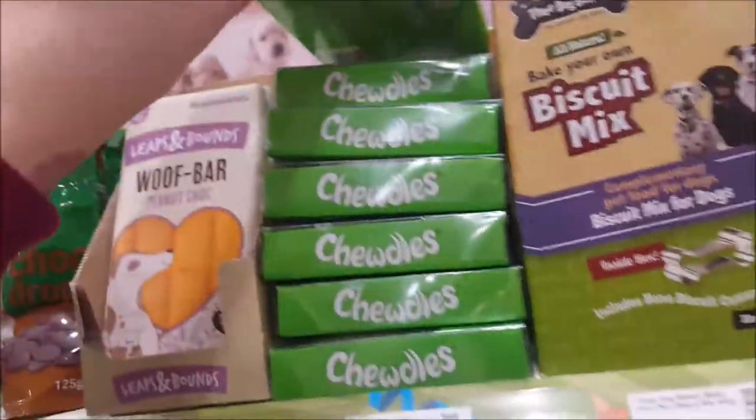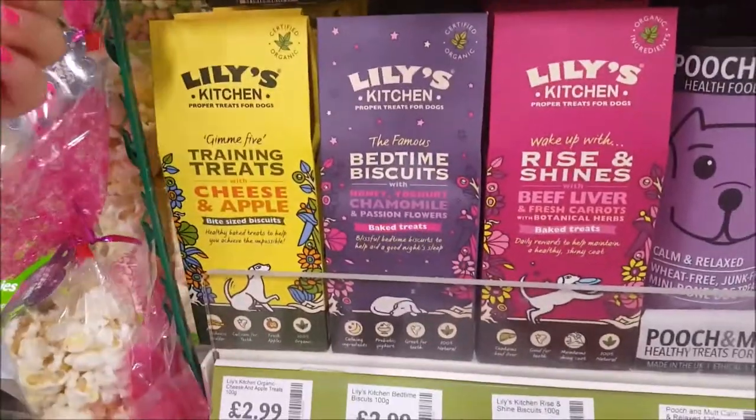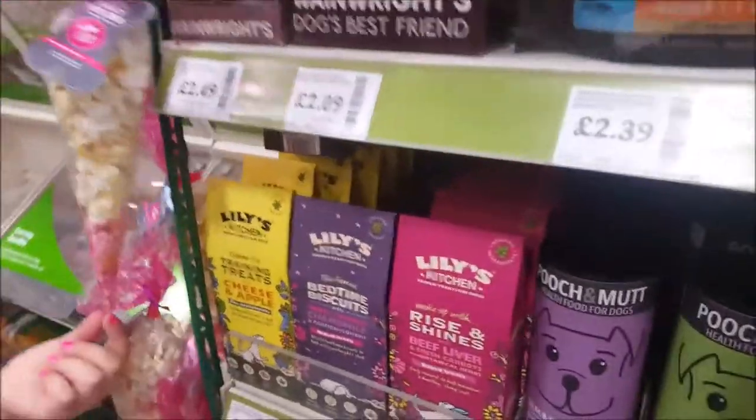Maybe! Little biscuit - decorate your own little bone. Oh these look nice. Dog popcorn! Doggy popcorn - that's cute, isn't it! Can we get it? There's doggy popcorn!